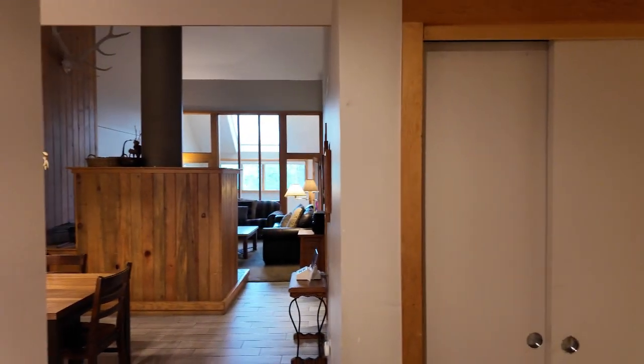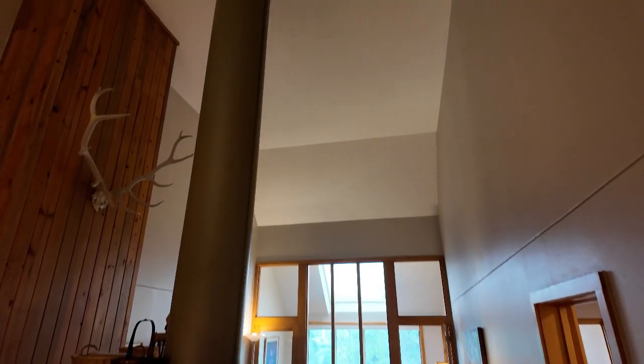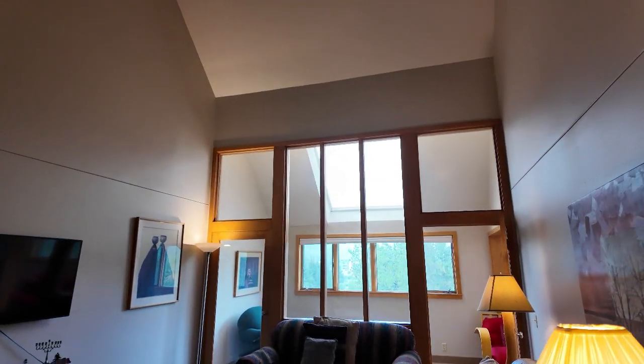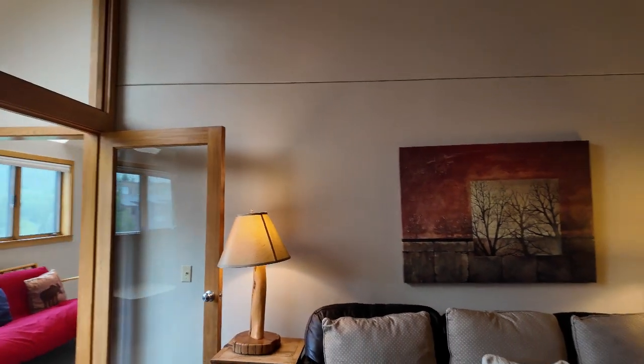So what I love about this is all the space. You've got these big, tall ceilings — huge ceilings. 1,500 square feet, and combined with these tall ceilings, it makes it feel really, really big.